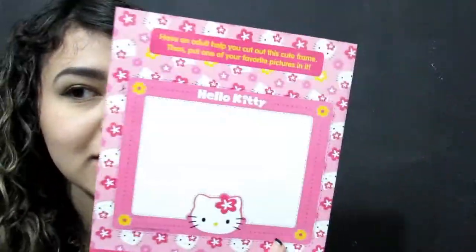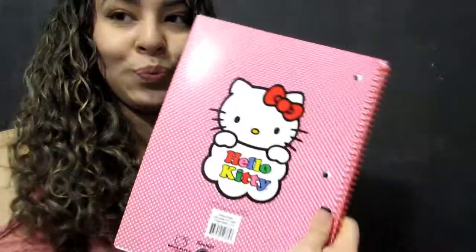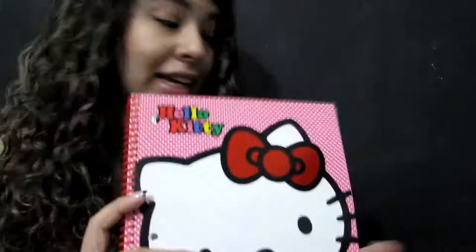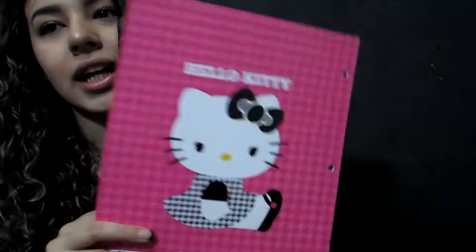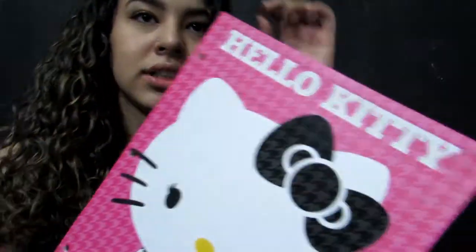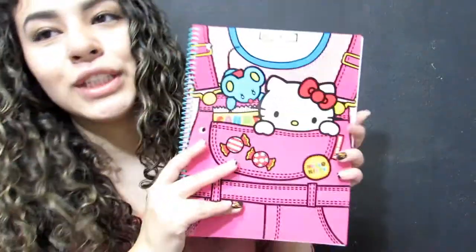Then I have this Hello Kitty notebook — sorry if I keep looking off to the side, I'm trying to see if things are in focus. This is from the Target collection, I think 2015 or 2016. Then this folder is also from the Target collection, same year. This one is from the Walmart Hello Kitty school collection from 2016. And this composition notebook is also from Target — blank on the inside.